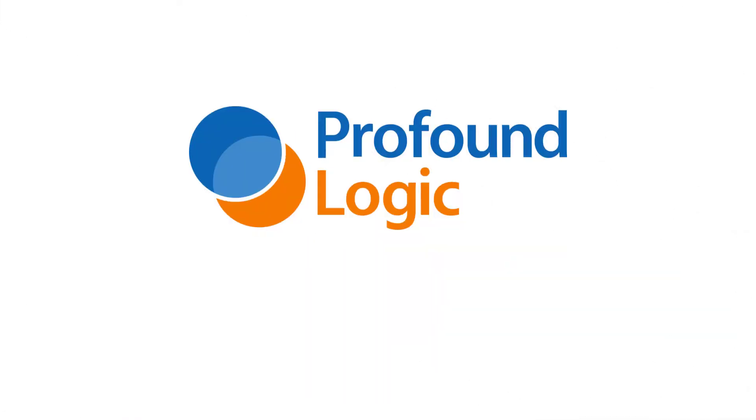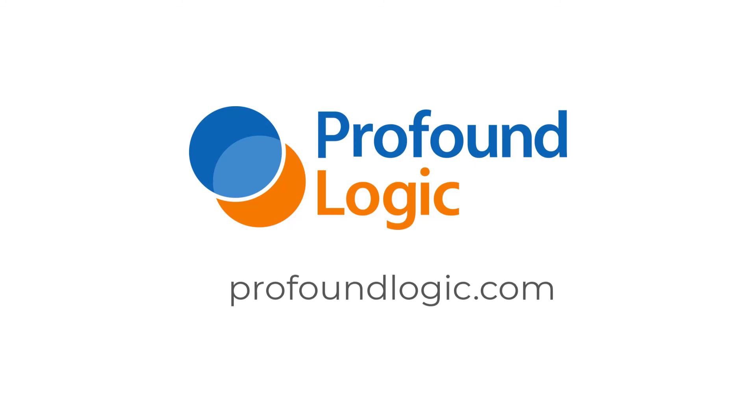And this is why Profound's automated conversion to Node is the fastest, safest, and most comprehensive transformation methodology available today. If you are interested to take the next step and talk to a transformation strategist, please contact us through our website at profoundlogic.com.